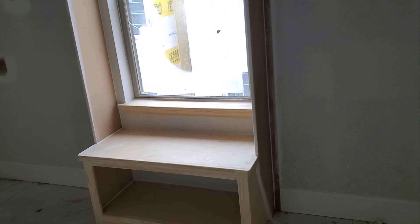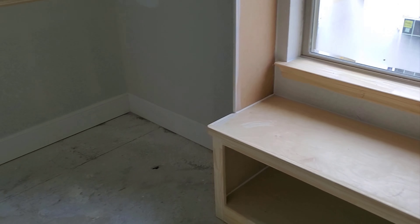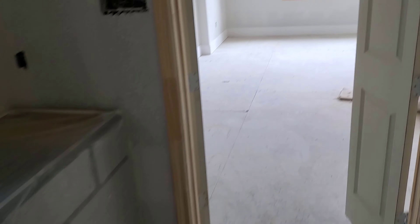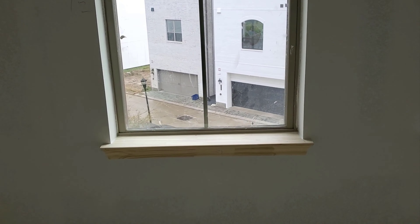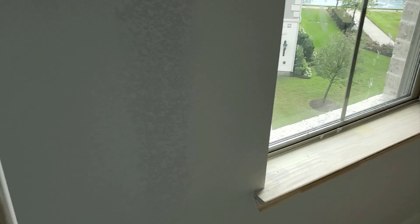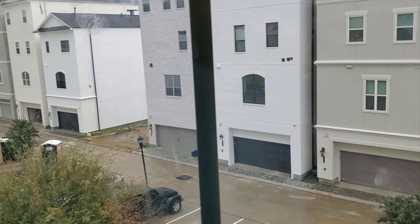Got everything racked with shelves. Got a little seat right here. This is the third floor. Oh, and this is new too since the last time we were here — got the window seals in. And that's our view.